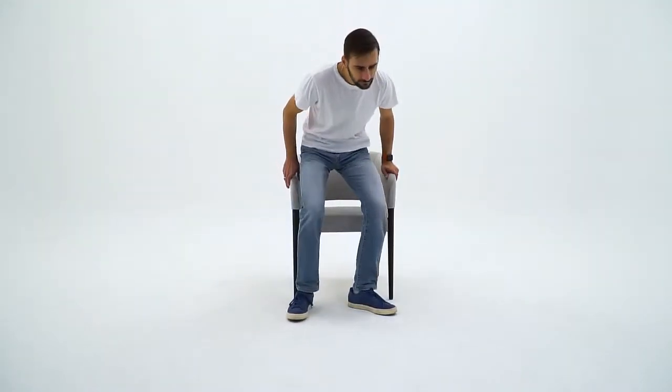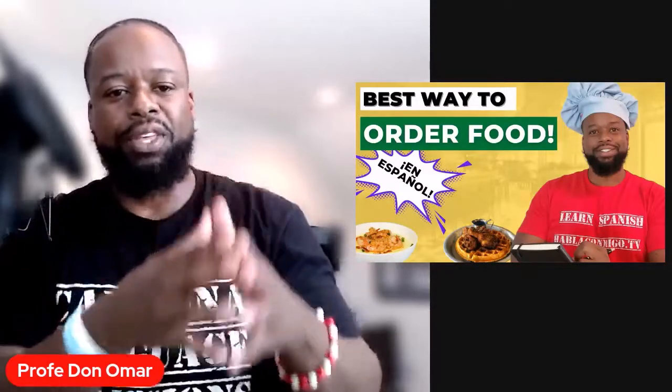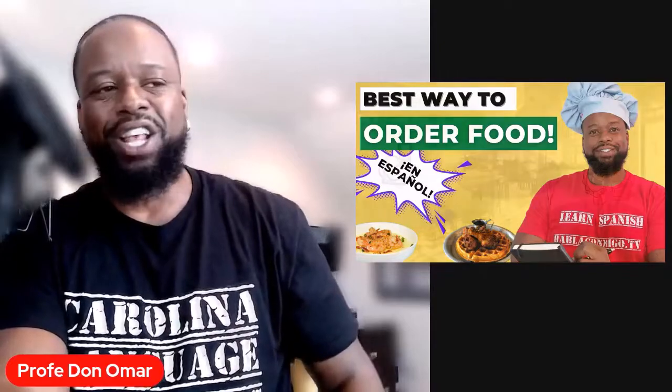Hola y bienvenido a otro episodio de 30 for 30. We're talking about 30 Spanish classes in 30 days — glad you pulled up a seat. Damas y caballeros, aquí tenemos the best way to order food. This is the breakfast edition en español.